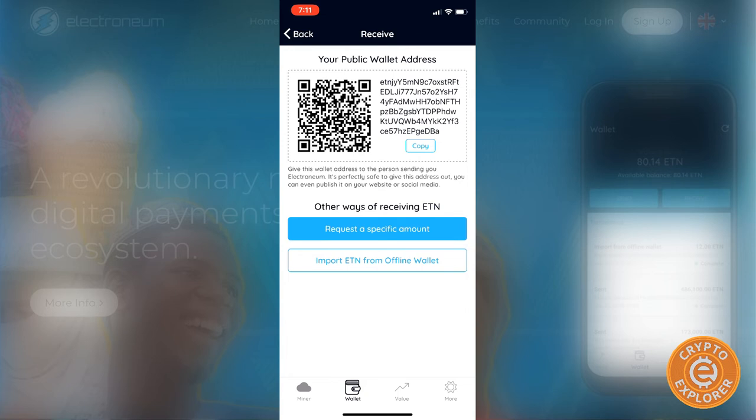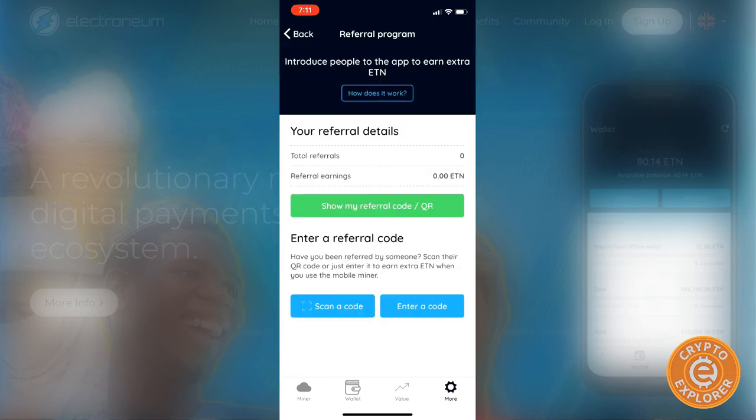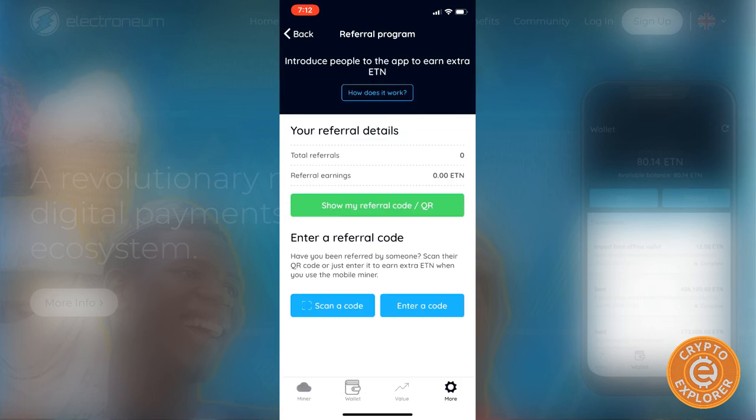Over here you have the value display, and if you click More they have their referral program — of course everybody posts their referral code. If you refer someone you get a five percent bonus on whatever they mine, and the person who uses your code receives a one percent bonus on everything they mine themselves.